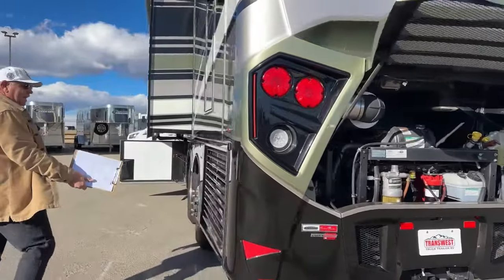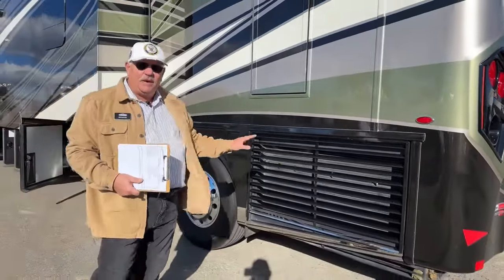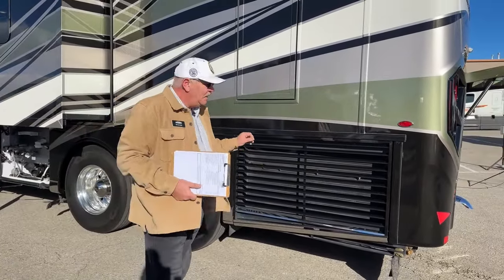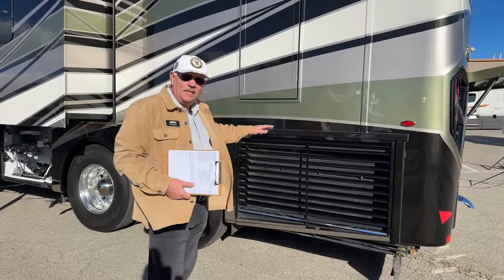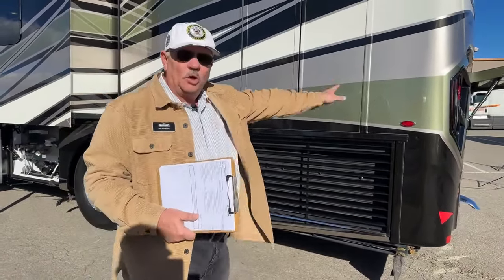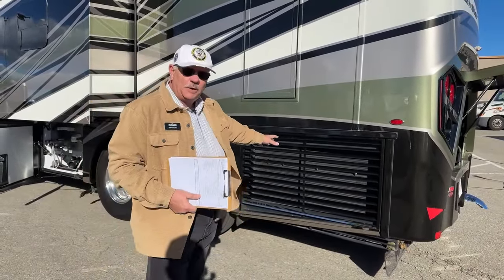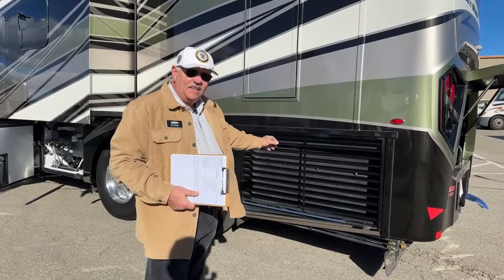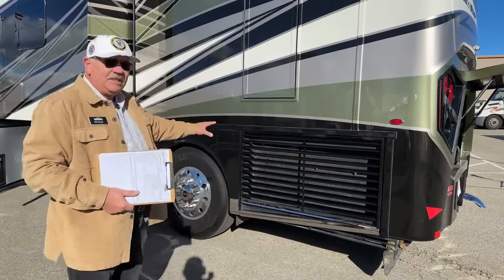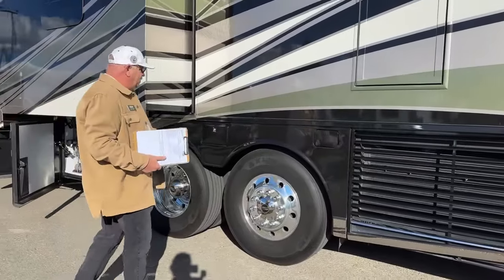Side-draft radiator — not mandatory, but very much sought after by people who know diesels. It provides 30% better cooling capacity. Since you don't have swirling air behind you when you're towing something, they've actually been able to increase tow capacity to 15,000 pounds. Having the side-draft radiator is a big deal.